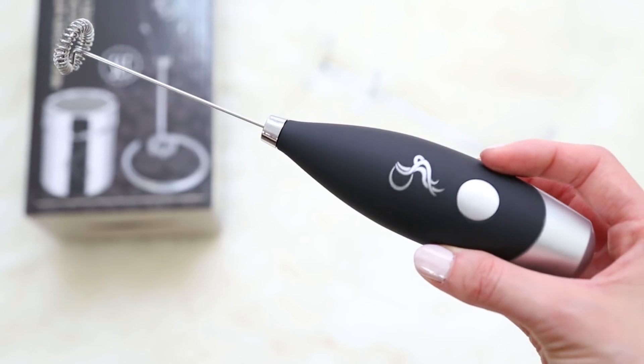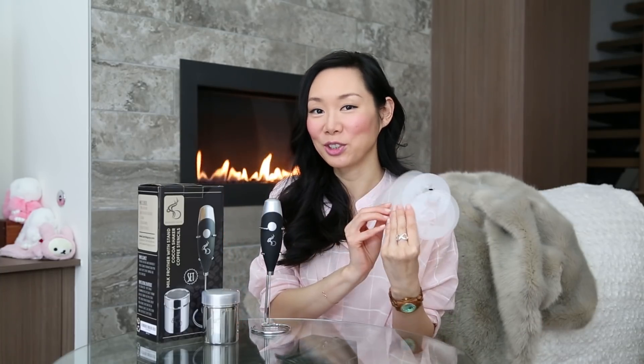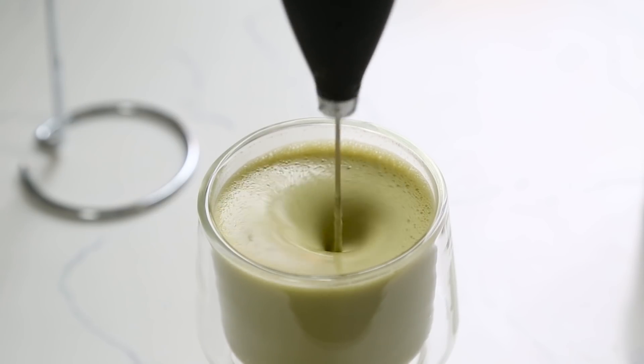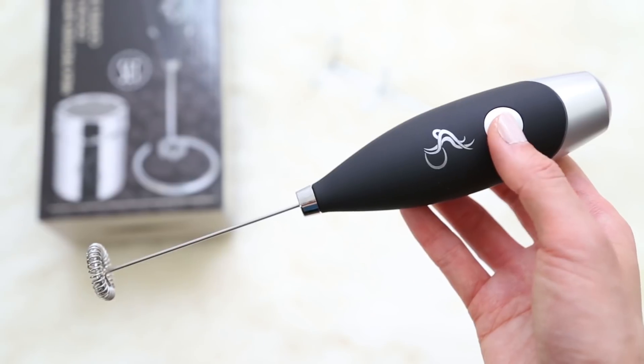Kitchen favorites number three is one of my favorites because you guys know I love bubble tea and anything tea related. This is actually a milk frother with stand, and it's a set that comes with a cocoa shaker and really cool stencils. This whole set is under $20, which is a really good deal for everything you get. I know what you're thinking — it's your traditional handheld frother — but it's not. I've used a lot of handheld frothers before, especially cheaper ones, but this is really nice quality with a lot of heft to it. Batteries aren't included, but I just put two AA batteries in here.